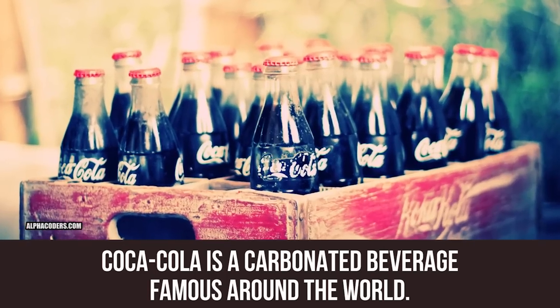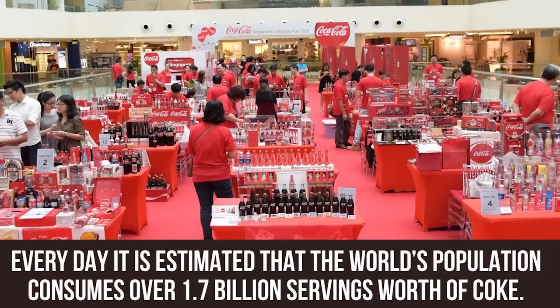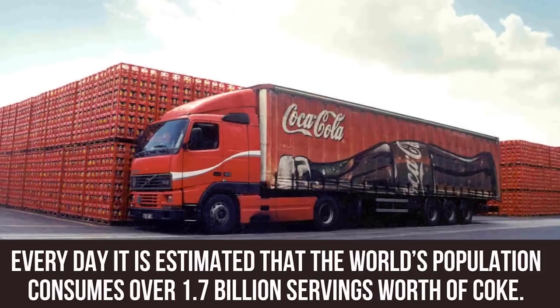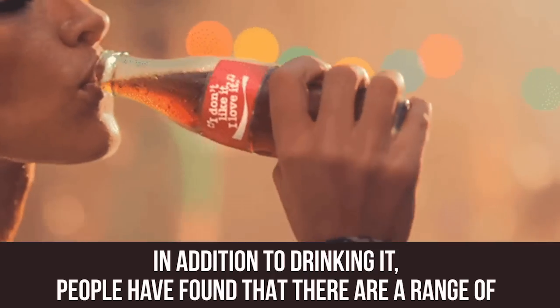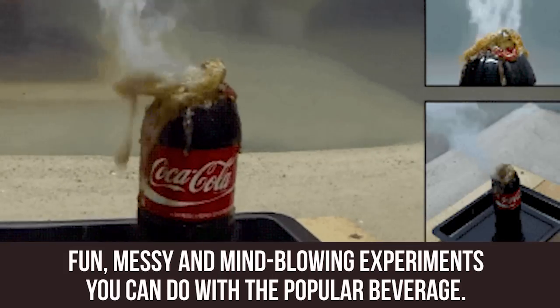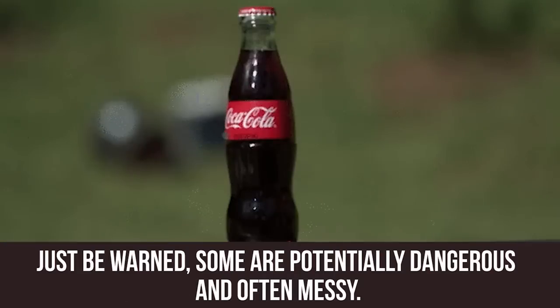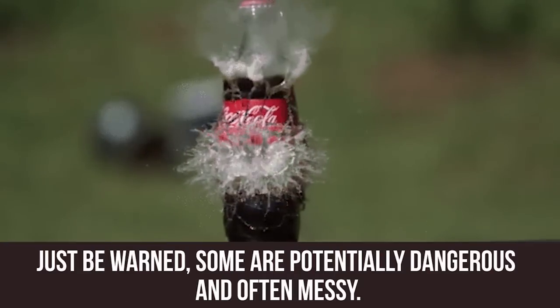Coca-Cola is a carbonated beverage famous around the world. Every day it is estimated that the world's population consumes over 1.7 billion servings worth of Coke. In addition to drinking it, people have found that there are a range of fun, messy, and mind-blowing experiments you can do with the popular beverage. Just be warned, some are potentially dangerous and often messy.